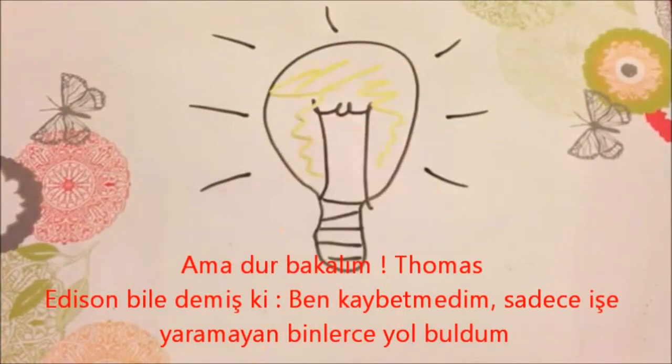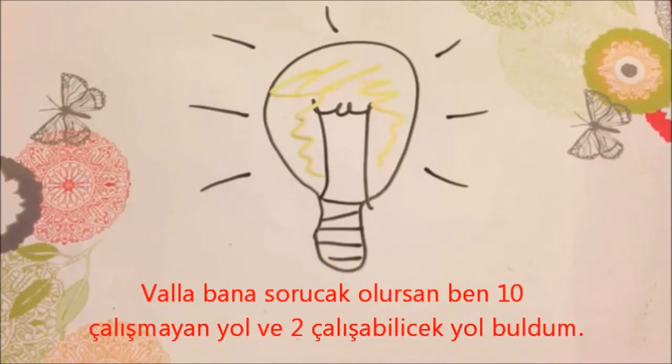But hey, even Thomas Edison had said, "I have not failed, I've just found 10,000 ways that won't work." In my case, I had found 10 ways that won't work and 2 ways that would.